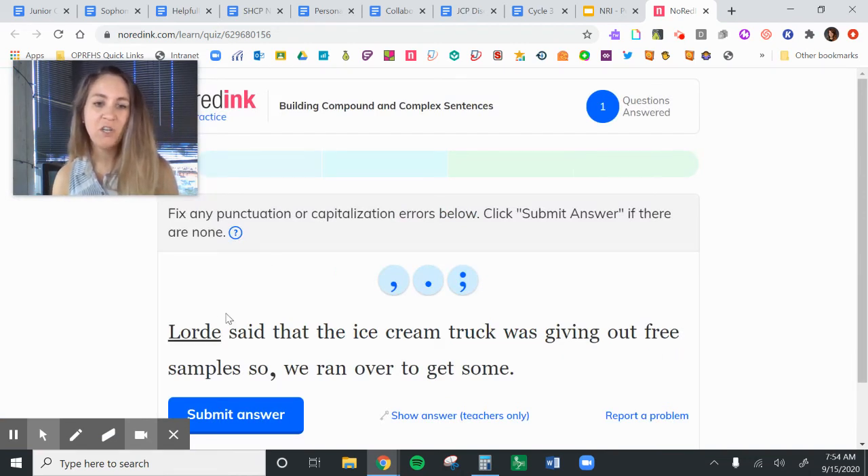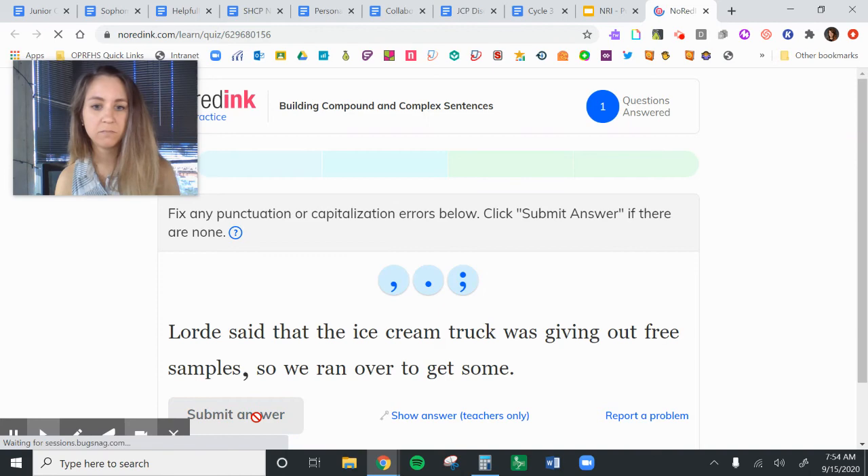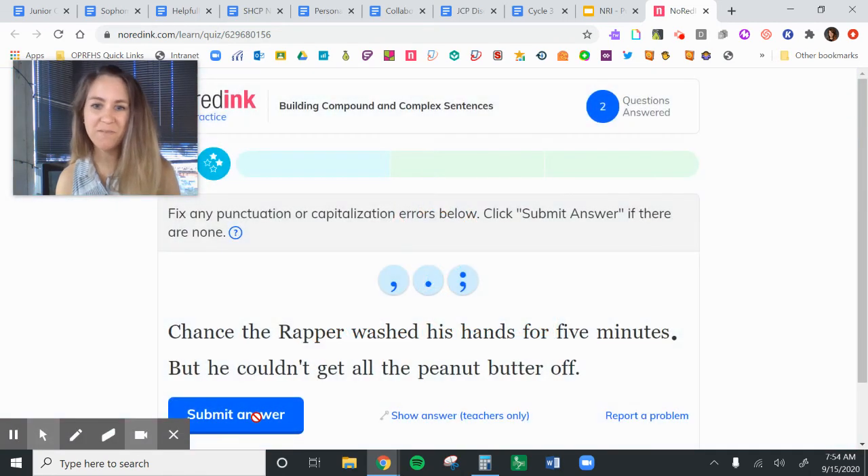Here's another one. Lord said the ice cream truck was giving out free samples, so we ran over to get some. We have a complete thought — 'Lord said' — and another complete thought — 'we ran over.' We have our FANBOY 'so,' and we have a comma, but in this case the comma is after 'so.' We need to move it so that it's before. Level two complete.